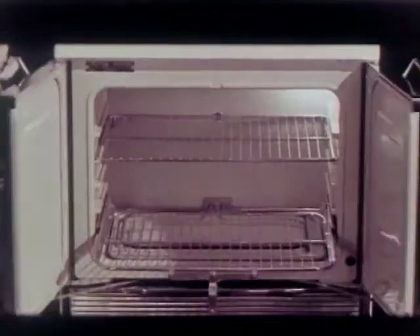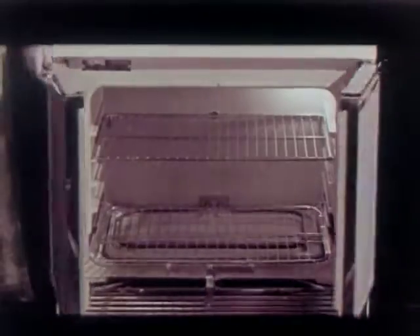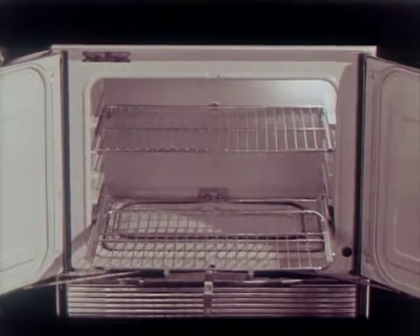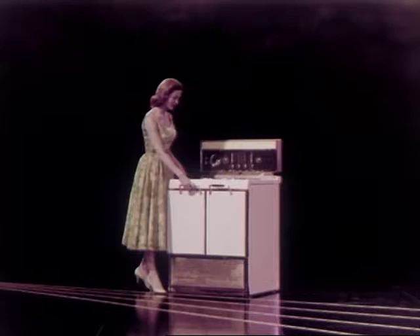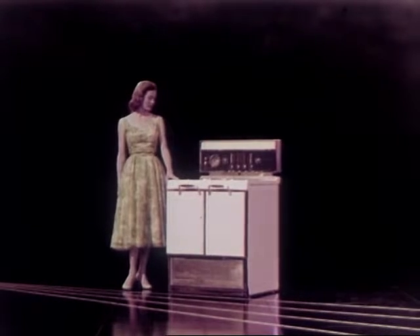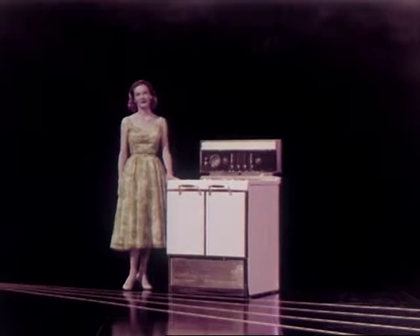The sturdy roll-to-you shelf automatically comes forward when doors are opened. Even the heaviest of roasts automatically come up front for inspection or serving. Never before has good cooking been so good-looking. The Imperial 39 is bound to open still more range sales for you in 1957.